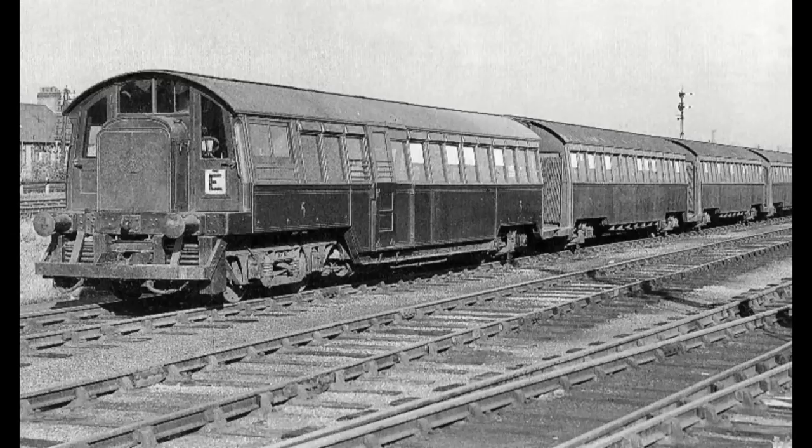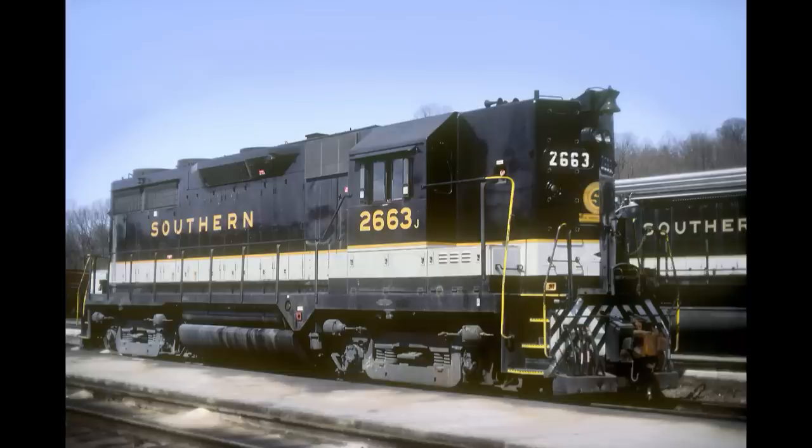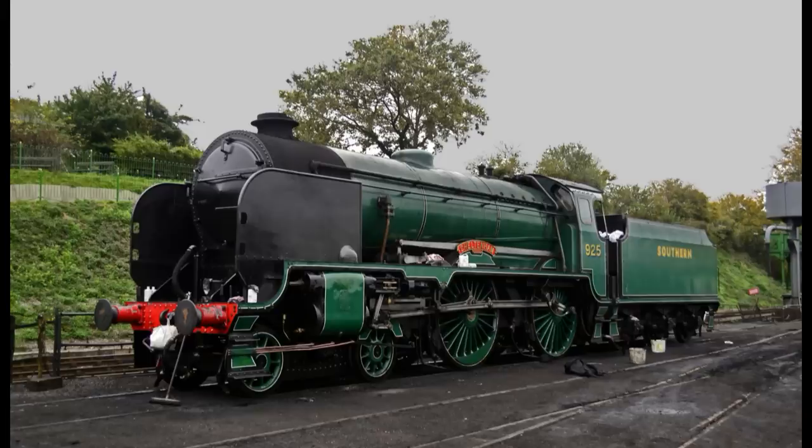By the late 1930s, the original EMUs from 1898 were still giving reliable service, but were now looking rather outdated. As such, the Southern Railway — who inherited the LSWR in 1923 — no, not that Southern Railway, you plonker! The English Southern Railway, which inherited the LSWR in 1923, were looking to modernise the W&C.